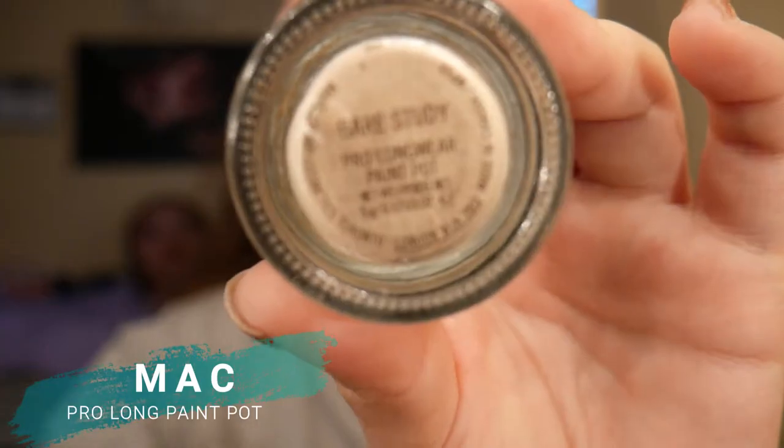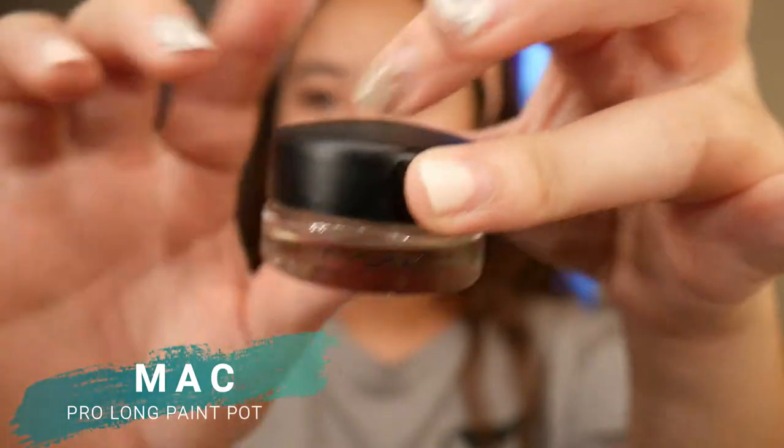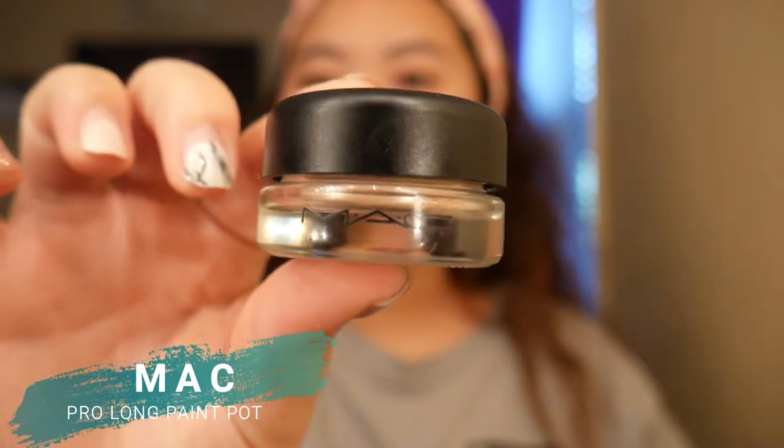The next step I like to go into is the Pro Longwear Paint Pot by MAC. I just kind of dig it in and I like to put this all over my eyelids. Sometimes I even wear this as eyeshadow because it has like this gold color to it.